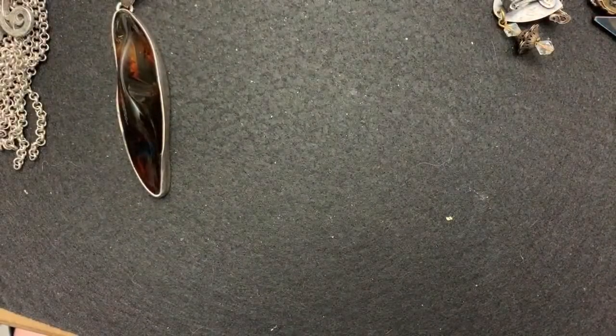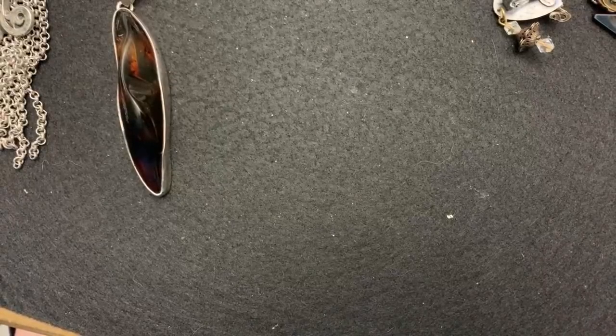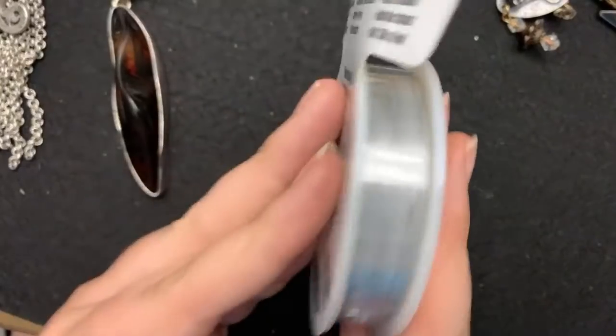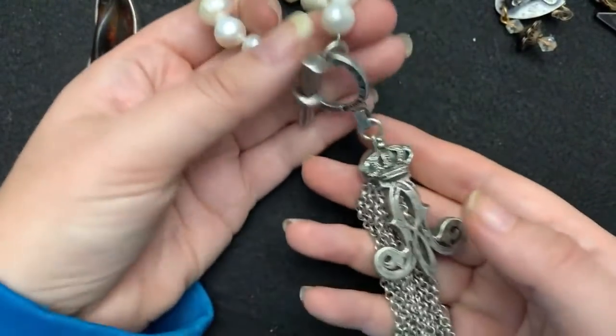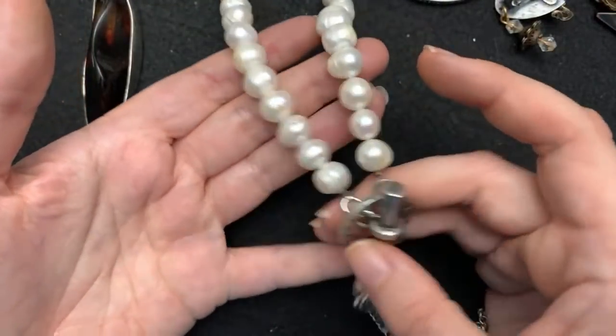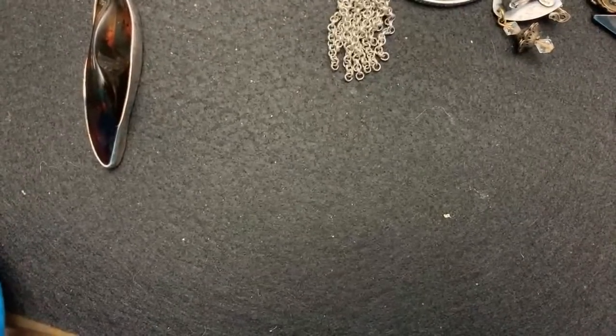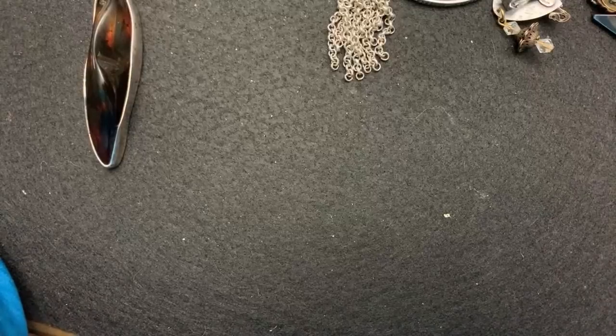That's it! I hope you guys enjoyed. Please like, comment, share, subscribe, and do all of those things. Let me know what your favorite piece is. I did end up getting a lot. I got stringing wire and crimp beads so we can do fun things — I'm hoping to string things together and put some fun elements to it. I have way more things to show you guys in my next video. I will see you guys then. Bye, everyone!